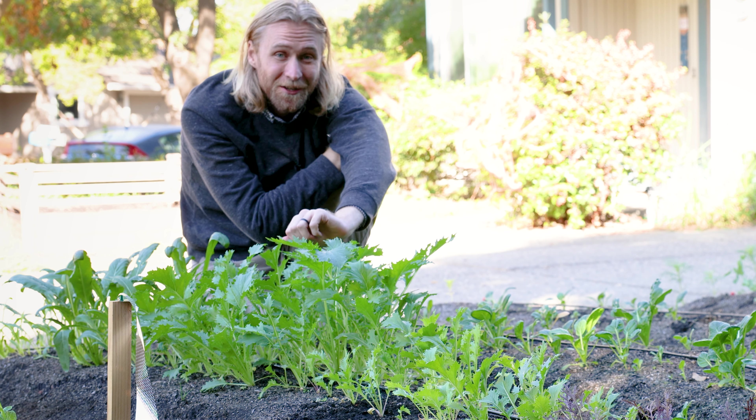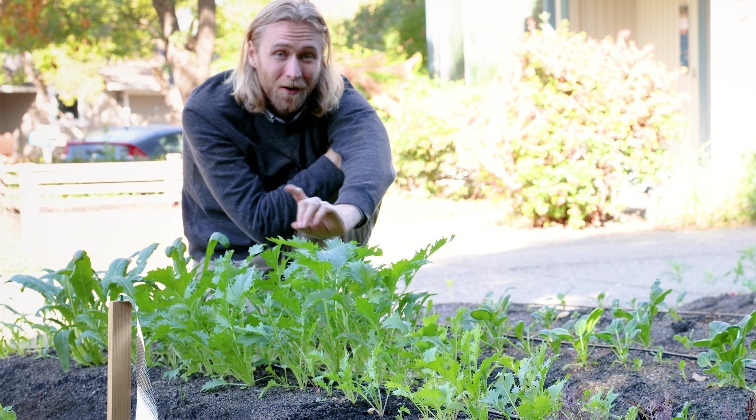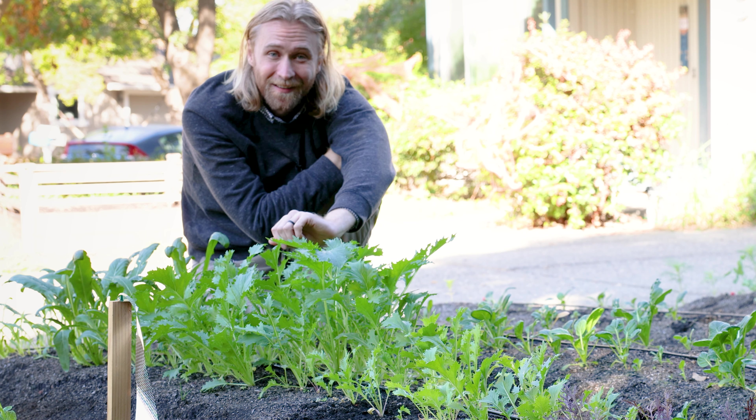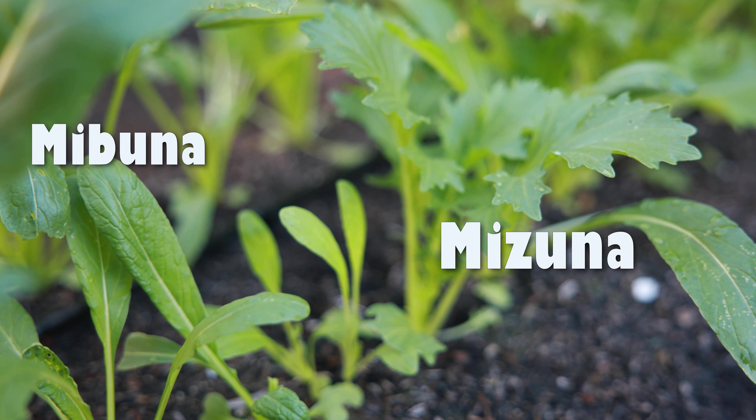If that sounds interesting to you, join me as we plant our own Mizuna and Mibuna and learn how to add it into your leafy green garden this year. To keep things simple, I'm only going to refer to Mizuna from here out as they do have very similar growing needs. But just know I mean both.